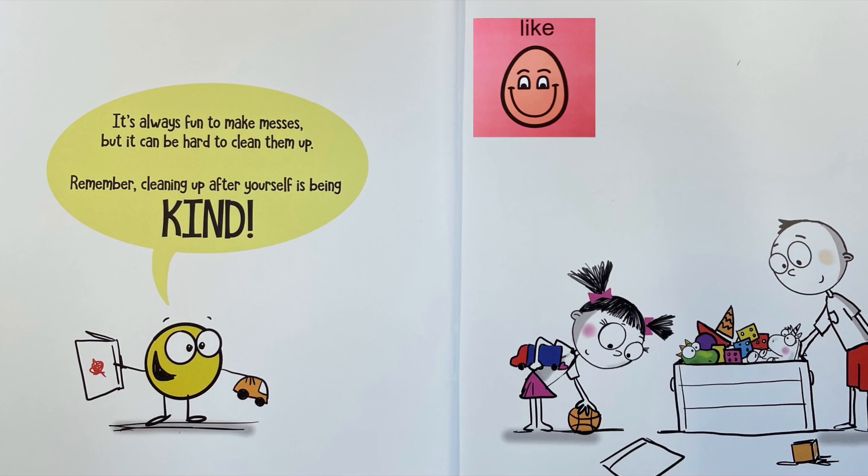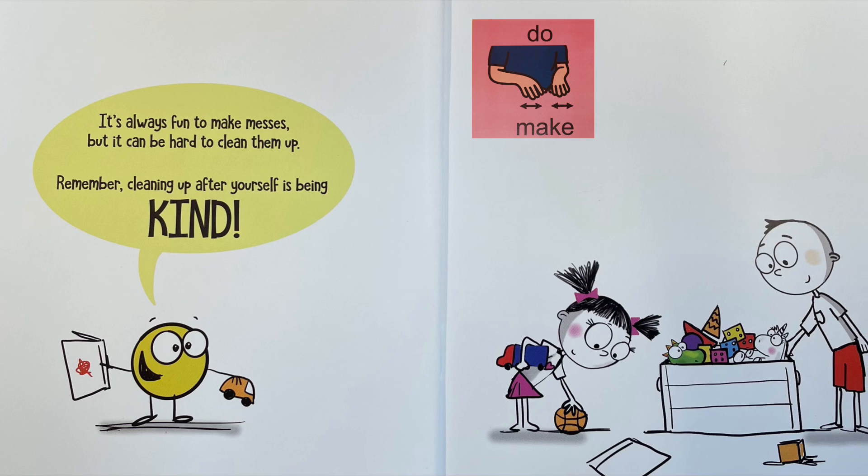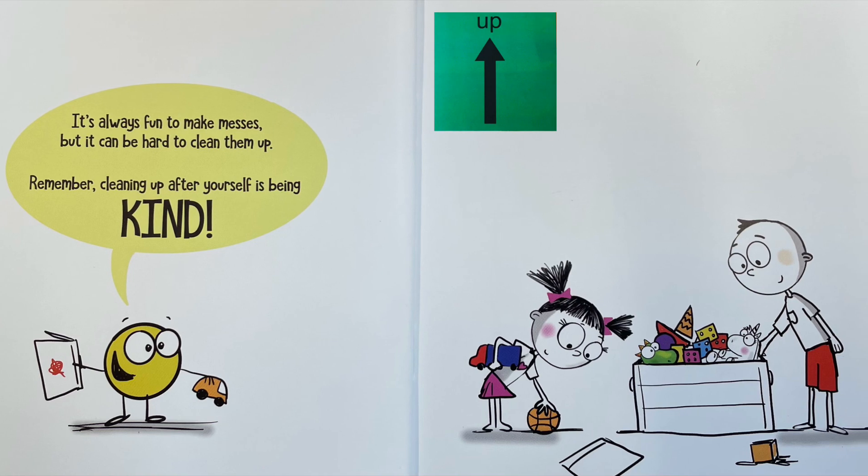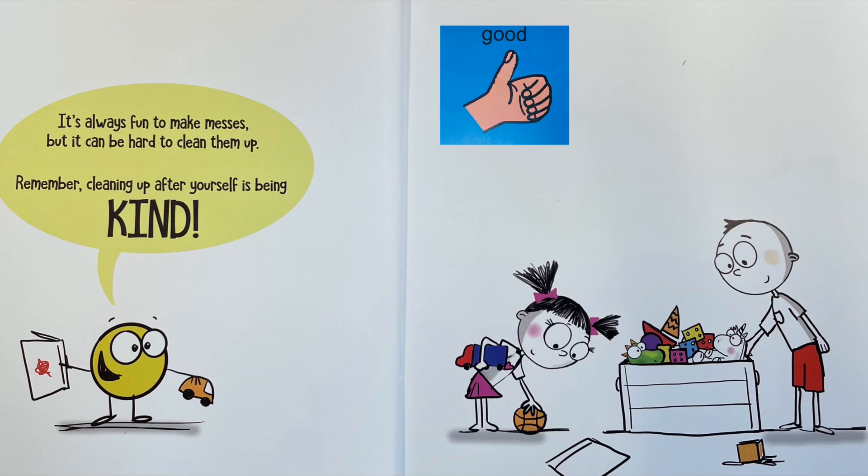It's always fun to make messes, but it can be hard to clean them up. Remember, cleaning up after yourself is being kind.